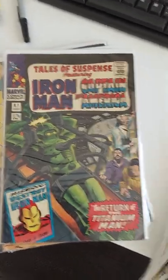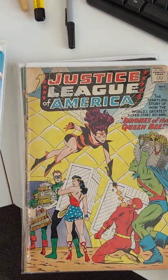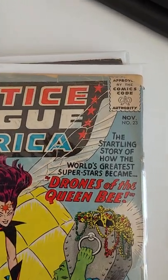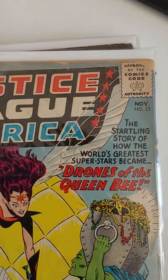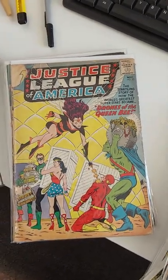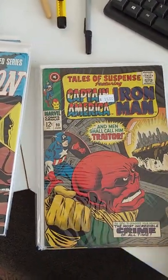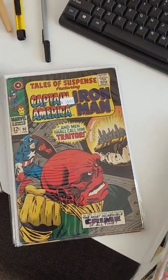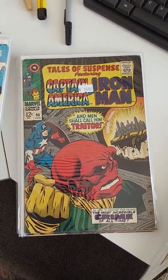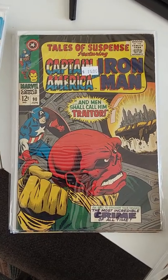Then we have Tales of Suspense — a very popular title — and that's a nice clean one. And then we have this rough condition Justice League, which is even an earlier issue than the previous one I showed you, but you can see it's kind of messed up. Assuming the rest of it is complete, you would give this a grade of Fair. Fair is still collectible as long as it's complete — you don't want any missing pages. If somebody clipped a coupon from an ad page, it's got to be classified as poor. Here's the Red Skull — a very popular villain of Captain America — in a nice clean Tales of Suspense number 90.